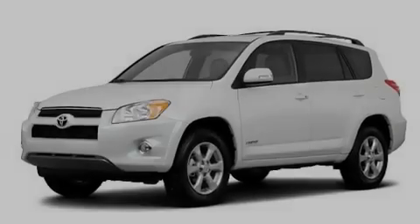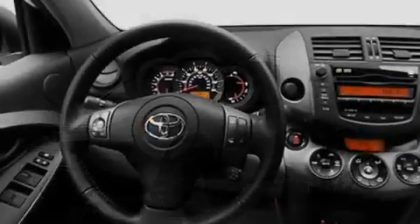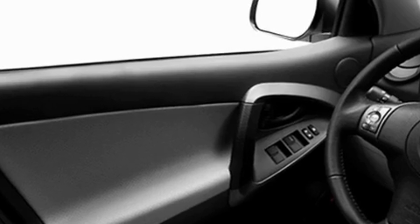Its top features include cruise control, heated side view mirrors, a rear window defroster, a CD player, roof rails, a full-size spare tire, a low tire pressure indicator, a stability control system, keyless ignition, and a rear spoiler.